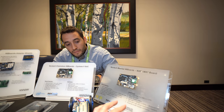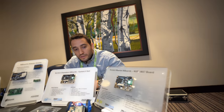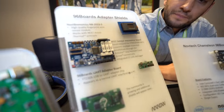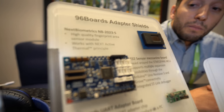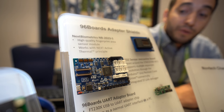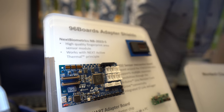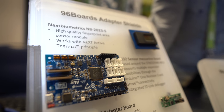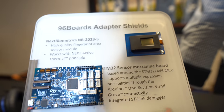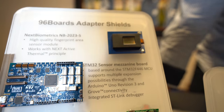This one is NXP i.MX7. Over here we have some mezzanine cards — different ones that extend the functionality of your baseboard. We have here a STM32 sensor board. It features a STM chip and also a lot of extended connectors to be used with external sensors or interfaces.